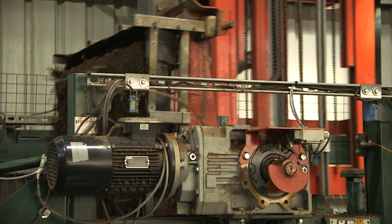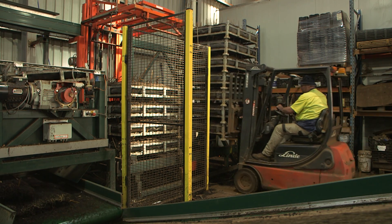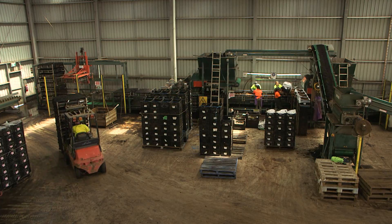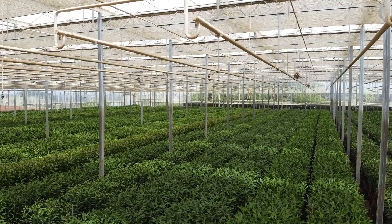At Flowerdale we are passionate about new technology and making sure that technology makes our team members' lives much easier. We have all the latest robotics and technology from Holland and a state-of-the-art glasshouse.